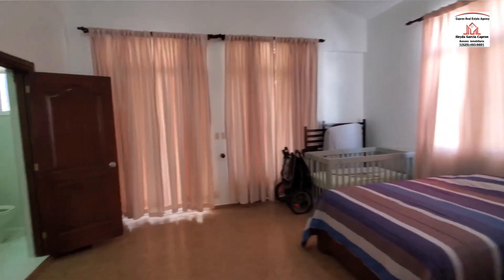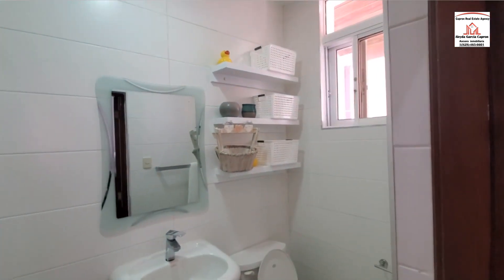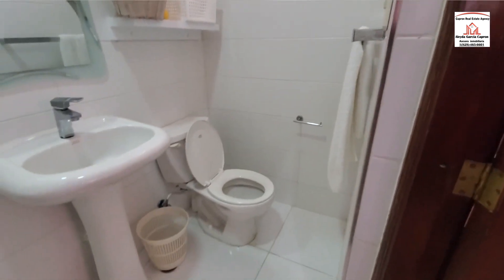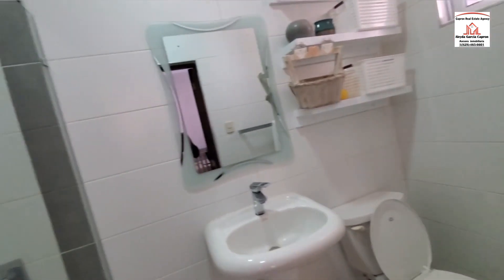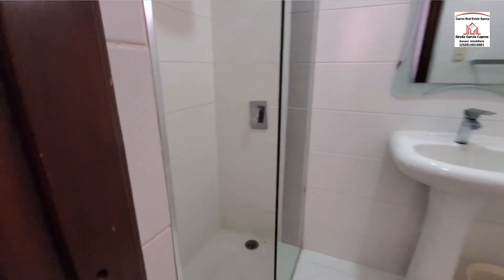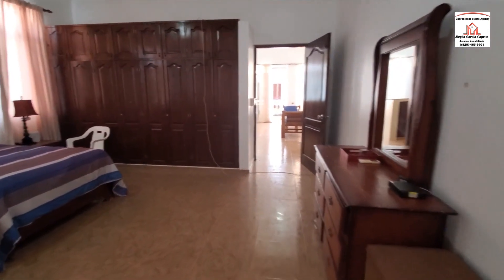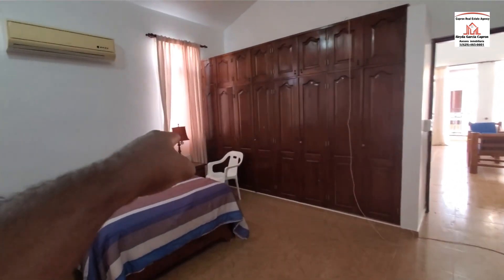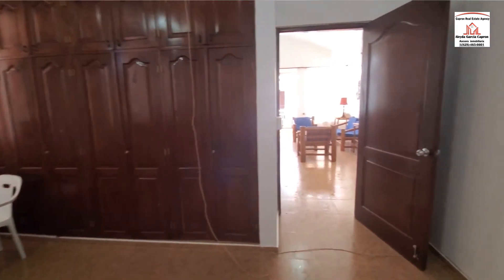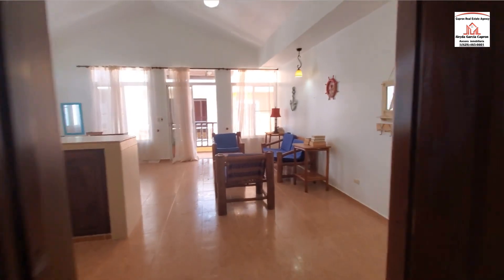We are going to take a look inside the bathroom here — beautiful, small bathroom and shower. You can see the wifi is included.